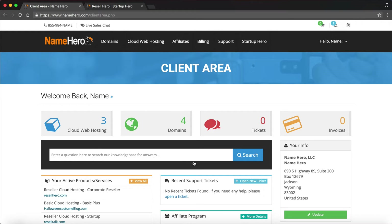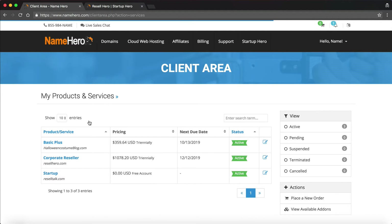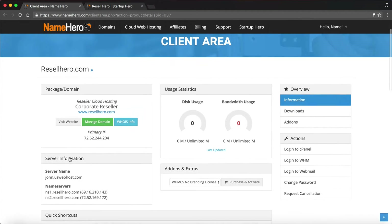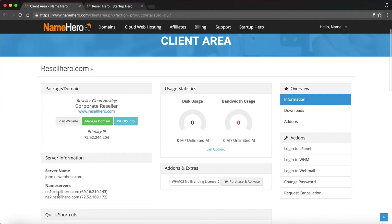The first thing we need to do is register our name servers. We're going to click here and look for the package we just ordered — the Corporate reseller. We'll click on it and you can see here's our server name and here's going to be our private name servers. This is just one easy step you have to do and our support team is more than willing to help you — you can submit a ticket if you want us to do it for you.